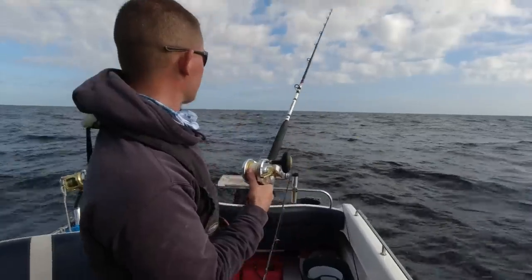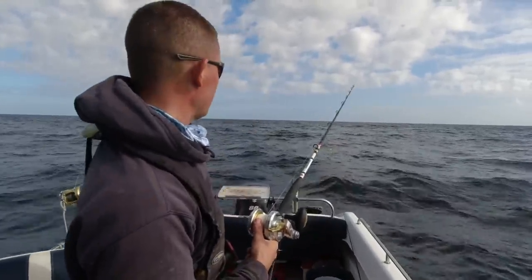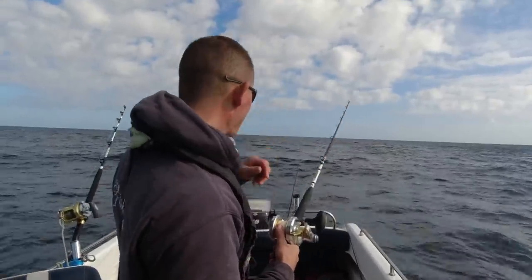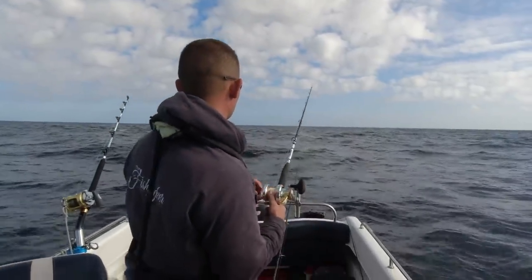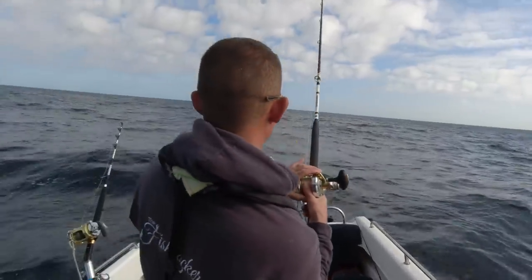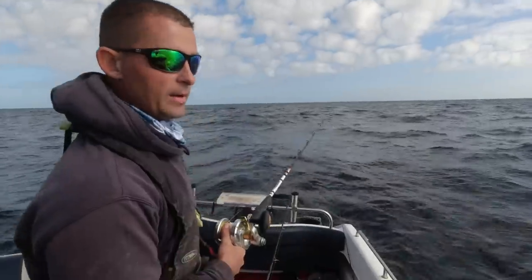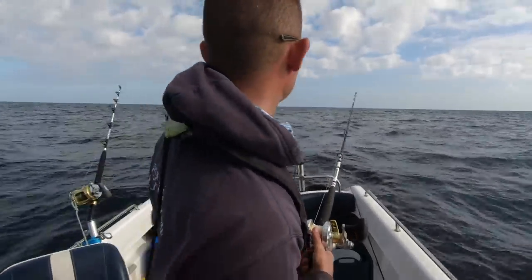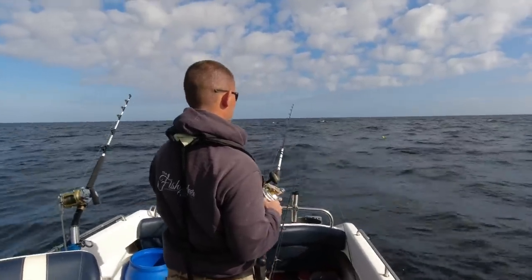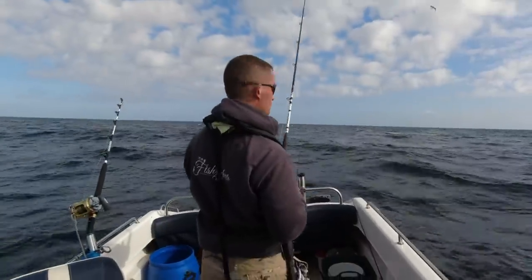We might have one playing with this — it's been playing with it for about five minutes. Every now and again it'll just pull the float under and click a couple of bits of drag off. There's every chance it's just a little one. I think it's maybe had the bait away now — we'll give it a second and see if it comes back. There's definitely a shark there. Let's get another bait ready just in case.